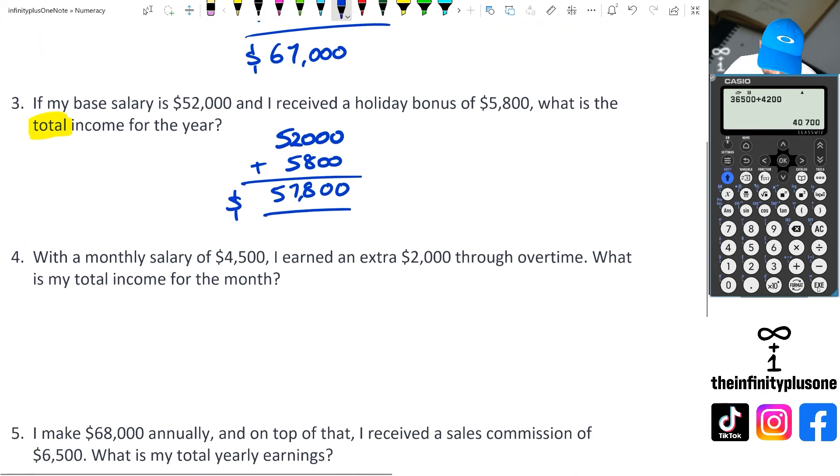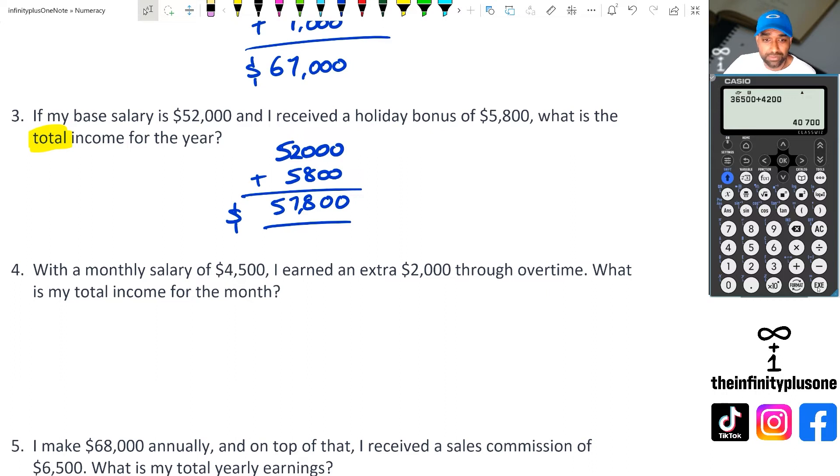Looking at question four, we have a monthly salary of 4,500 and an extra 2,000 through overtime. What is my total income? So once again, that keyword being total income means we're looking at adding those two values. So we've got 4,500 plus 2,000, and that's equal to 6,500 as the total income.